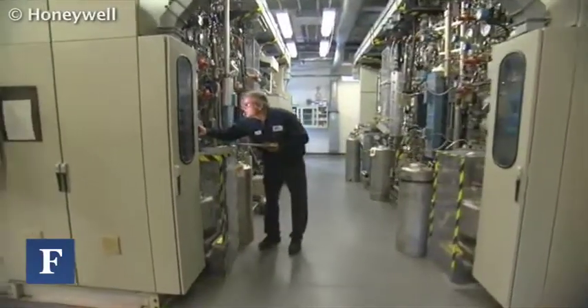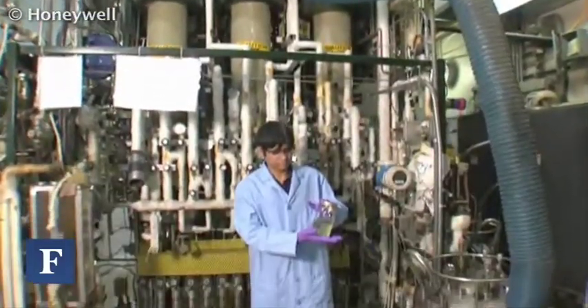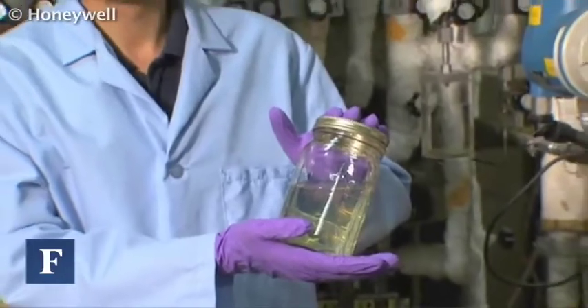Number one, the fact that we just recently received the preliminary certification for the biofuels from ASTM International, which will allow this fuel to be used globally in non-commercial flights and flights like this in the future. And secondly, it showcases the work that Honeywell has been doing for the last several years in order to get this fuel to the marketplace.